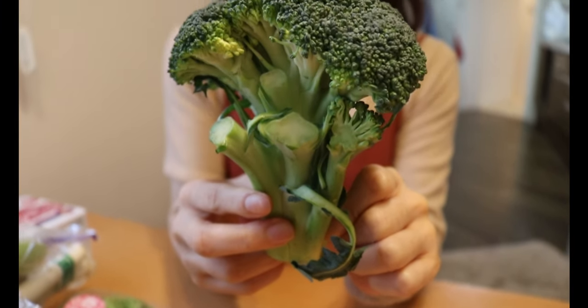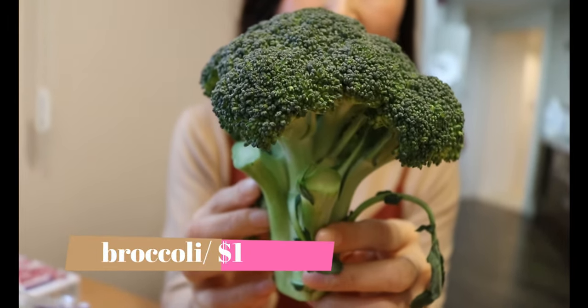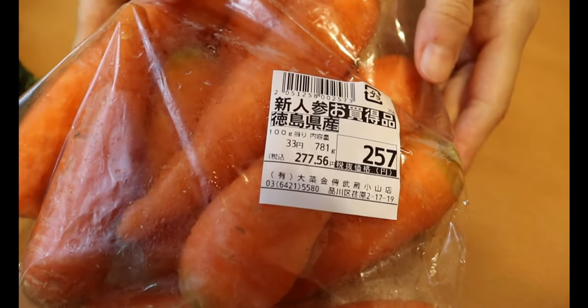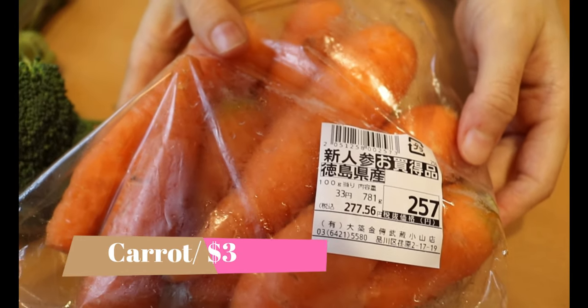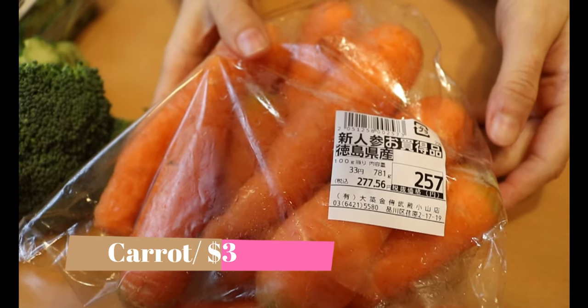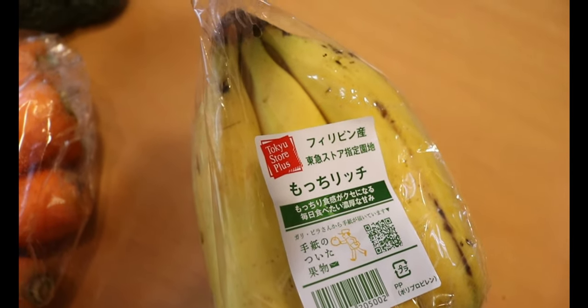Broccoli — usually between two to three dollars, but today I got it for under one dollar! And carrot — this is called new carrot, which has thinner skin and high water content, under three dollars for this portion, so a pretty good deal.